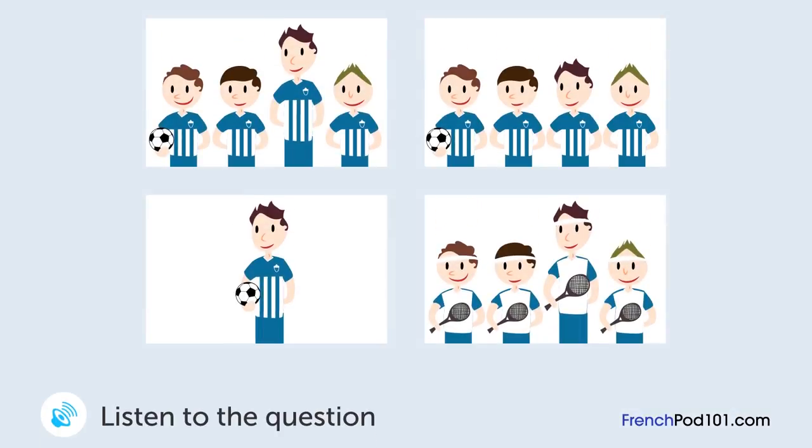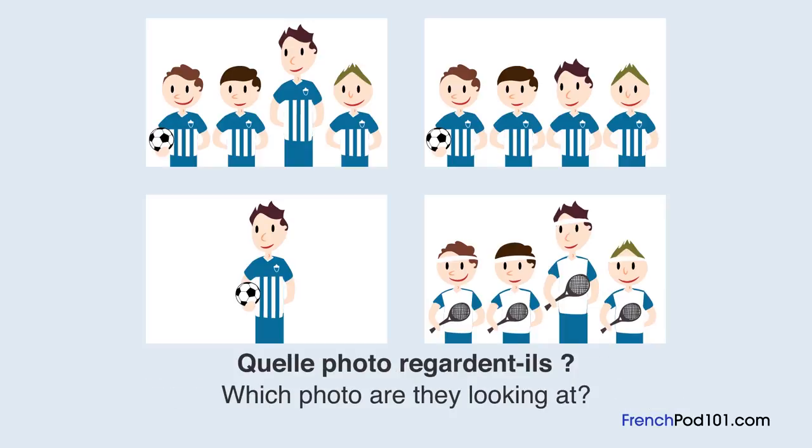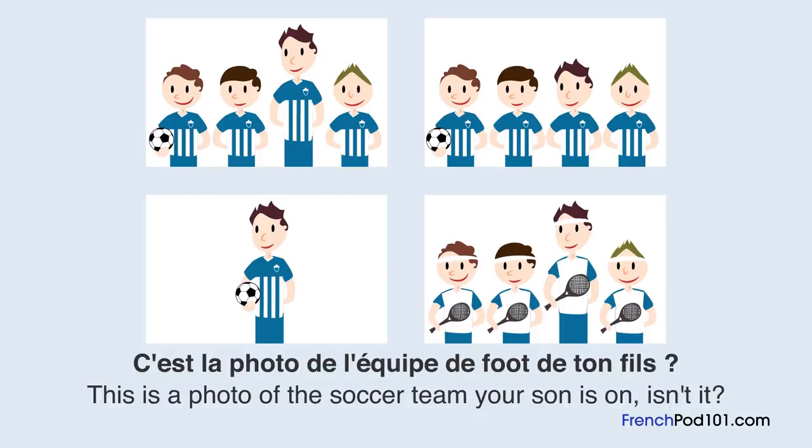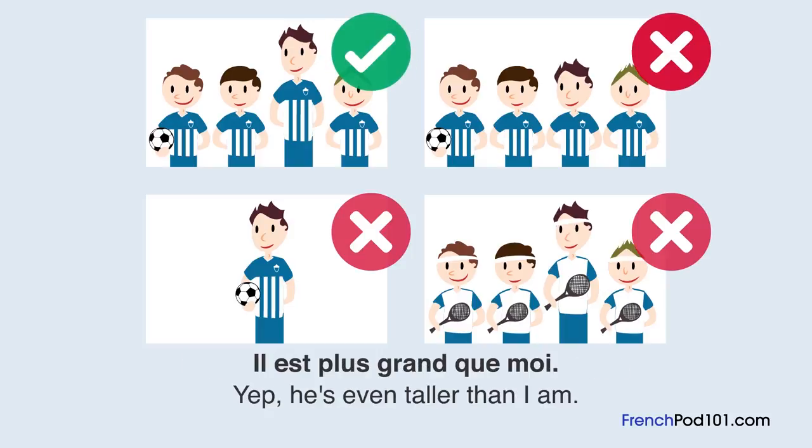Une femme et un homme regardent une photo. Quelle photo regarde-t-il? C'est la photo de l'équipe de foot de ton fils? Il est où? Il est là. Et c'est le plus grand de l'équipe. Il est plus grand que moi.